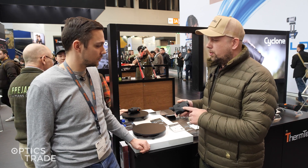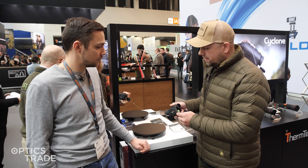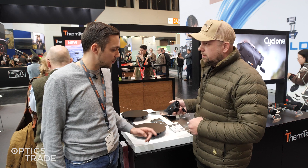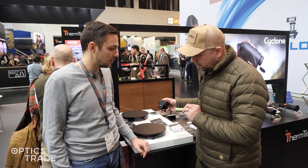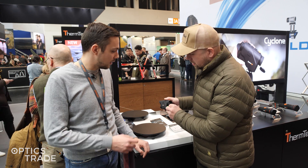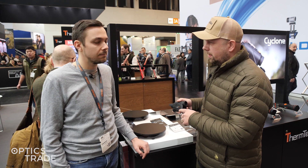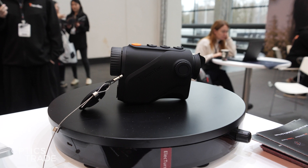This device offers you more than 20 hours of run time because it has replaceable batteries. It uses 18650 batteries, and you get two in the basic pack, so you can use the device for 20 hours.